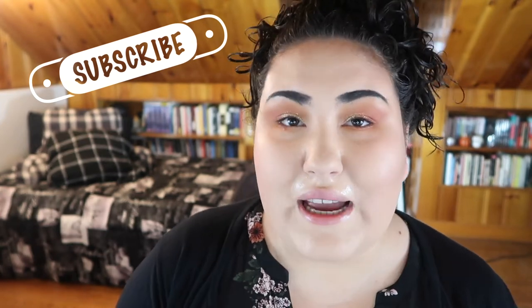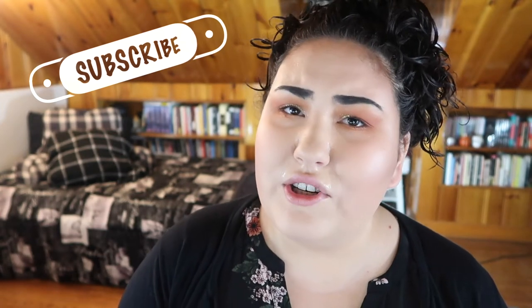Hi guys, welcome back to my channel, or if you're new, welcome. My name is Monica and today we're doing yet another edition of the bi-weekly wishlist or washout. If you haven't seen the series before, what I do is every other Wednesday go through all the new beauty releases that I see on Instagram and decide if I'm adding anything to my wishlist or if I think everything is a total washout.